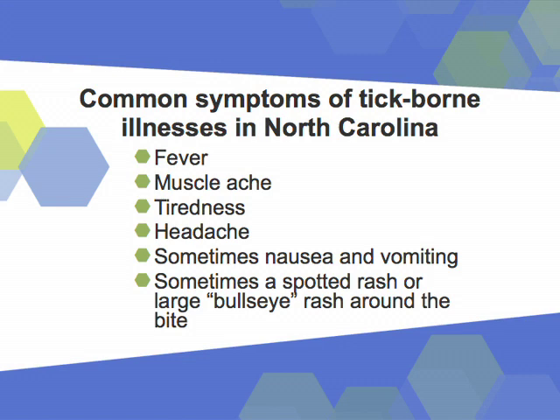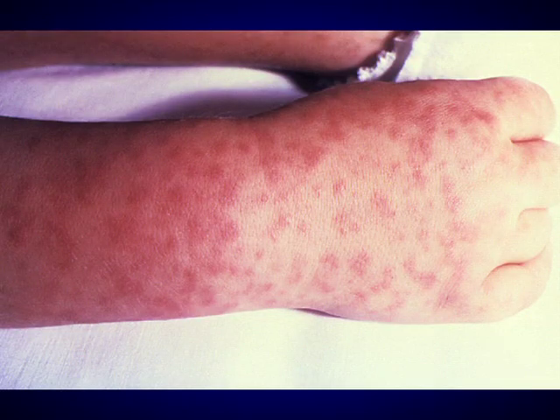Not all tick bites will make someone sick. But what are some of the symptoms that might indicate an illness? All the different tick illnesses have slightly different symptoms, but some of the common ones are fever and just generally feeling lousy. Some, especially kids, might feel like they're having vomiting or diarrhea, a little bit of nausea. One of the most common rashes you might see in North Carolina is the Rocky Mountain Spotted Fever rash — it's a red rash that comes up mostly on your arms and legs, and it can be on the palms of your hands and the soles of your feet, which makes it different from other rashes.